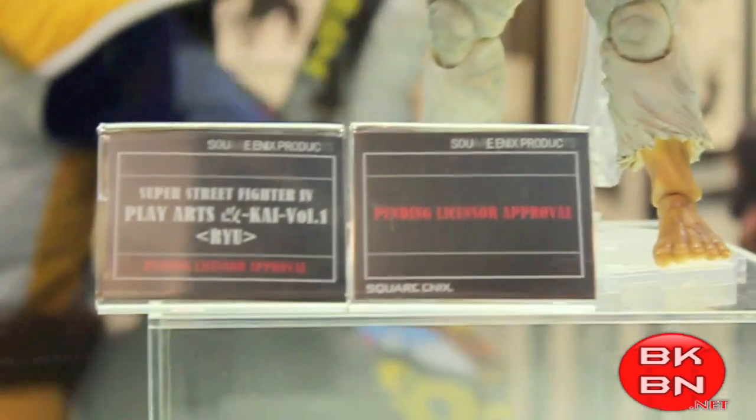Ryu — looks amazing. I have the Necca one, but these Street Fighter ones look amazing.